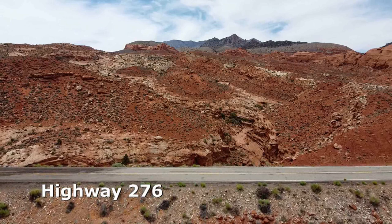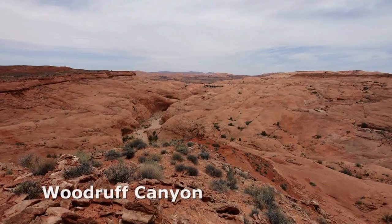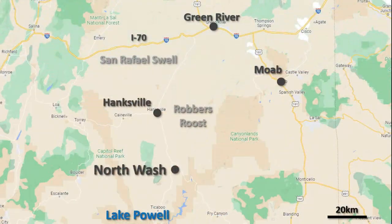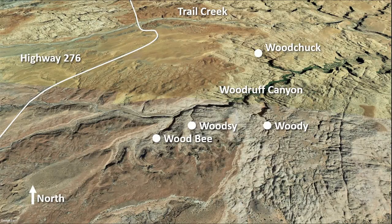Woodruff Canyon passes under Highway 276 in the Northwash area of Utah, between Hanksville and Bullfrog Lake Powell. Woodruff has a number of short slot canyon tributaries requiring technical skills and experience.